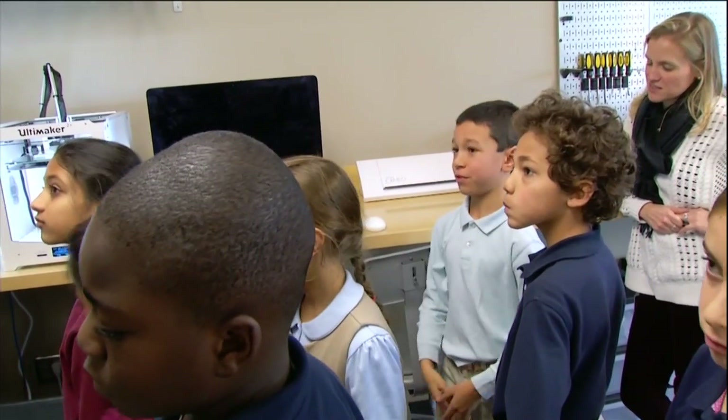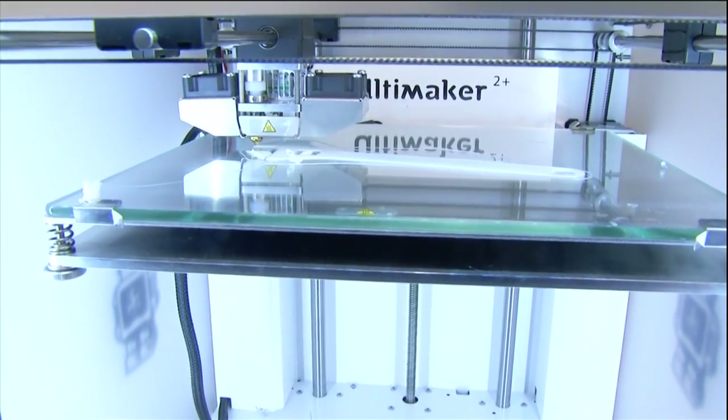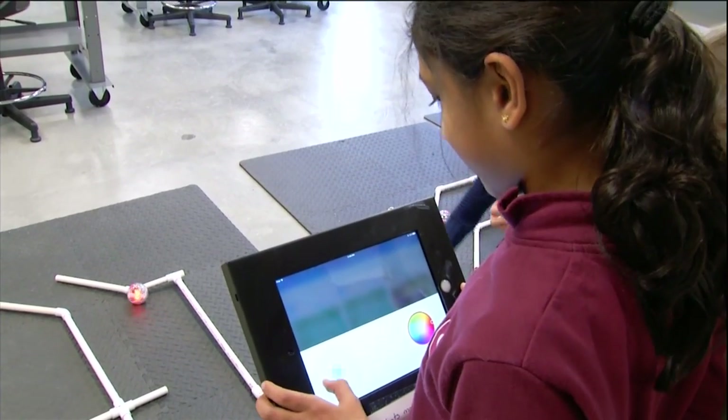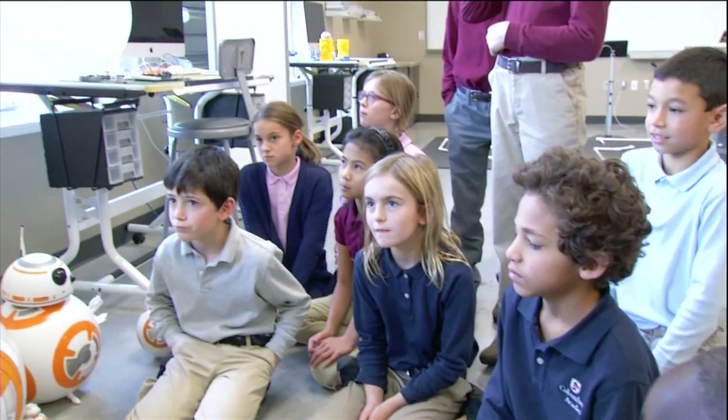They can actually see how things happening in more traditional classes come to life. It's applying math, applying science, applying concepts like Newton's laws to a real-life situation — oh, here's how a gear works, this is force, this is what it means to double the size of something.